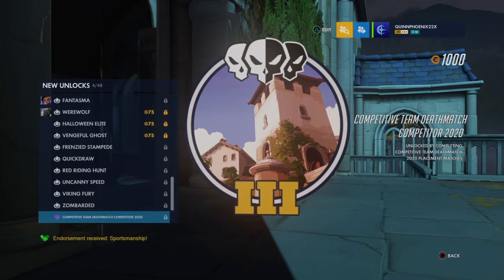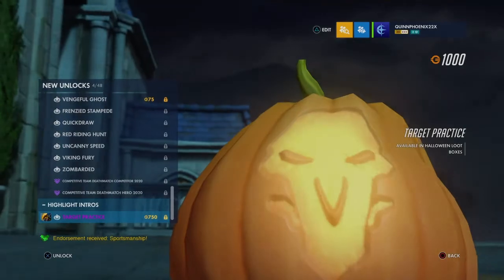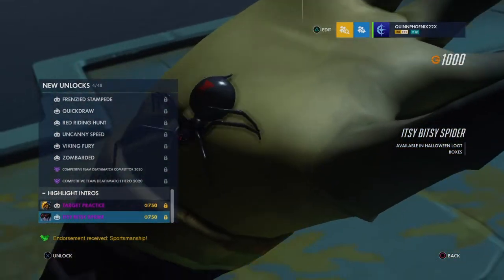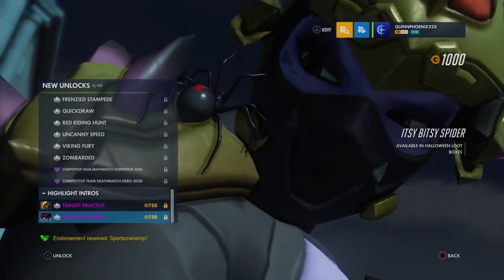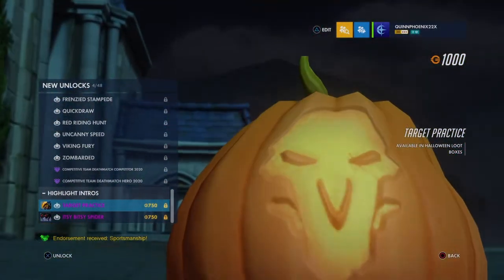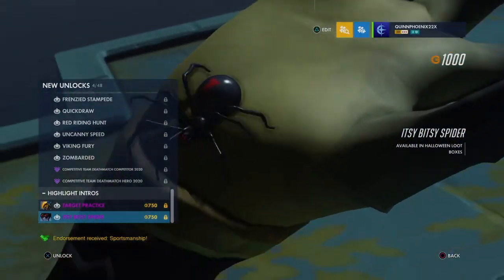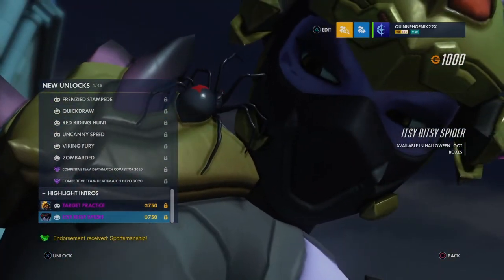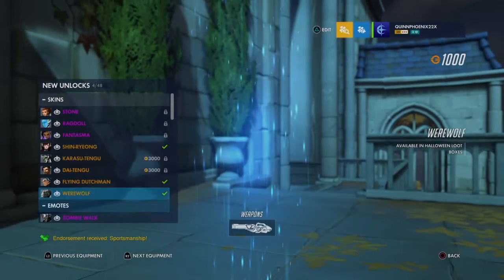There's going to be a competitive 4v4 Team Deathmatch — those are like a nightmare. Oh yeah, we did get a highlight intro — Target Practice for Ash. That's another fair highlight intro but I don't mind it. And we got another one — Widow. That's so neat — a Black Widow crawling on her. And look — the pumpkin has Reaper on it. She's using a Reaper pumpkin for target practice. Really neat. There's a Black Widow literally crawling on Widowmaker.